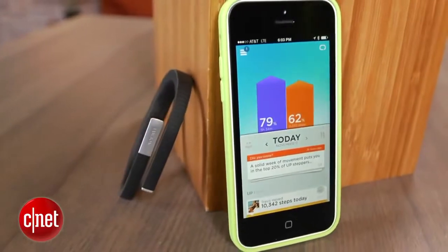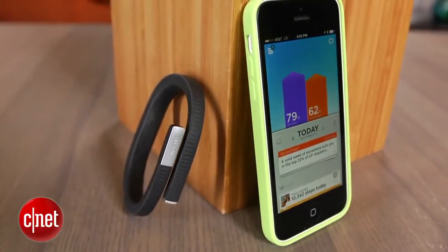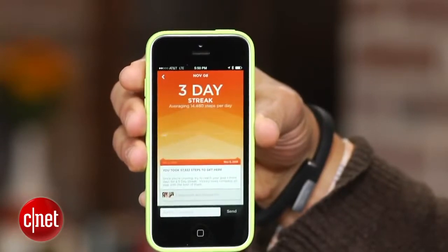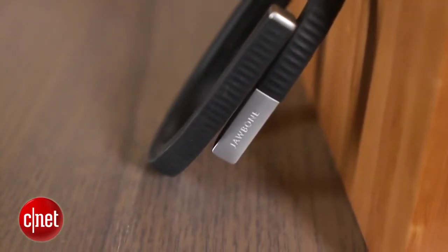Paired with a new Up 3.0 mobile app, the Up 24 now keeps a running tally on short-term progress, which it calls streaks — basically when you hit your daily goal 3, 5, or 7 days in a row. The app will acknowledge bigger accomplishments too, termed milestones, for say when you hit 1 million steps or other impressive long-term feats.